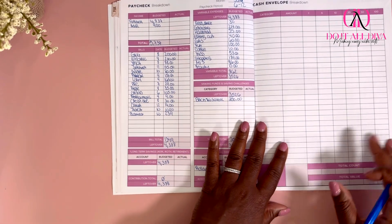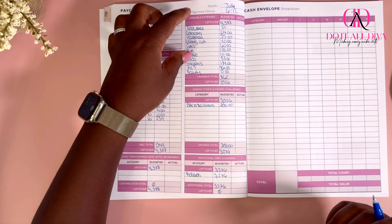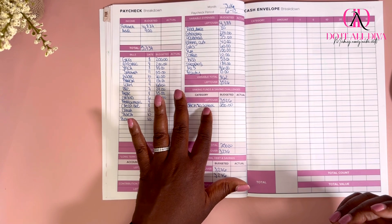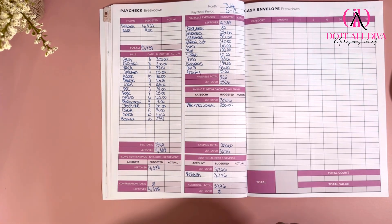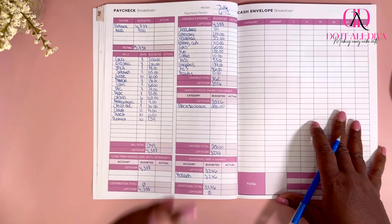So now I'm going to come over here to the cash envelope side because I am a cash budgeter. Some of these variable expenses I need cash for, and some of the back to school stuffing I need cash for as well. I'm going to go ahead and fill this out and then I'll be back to walk you through our final step for week two of July.